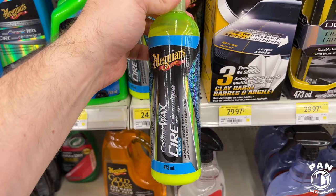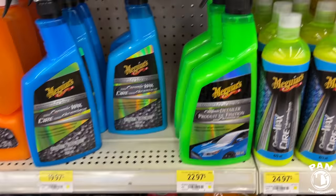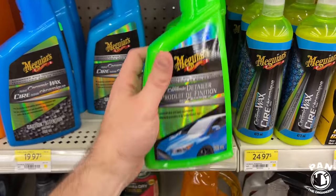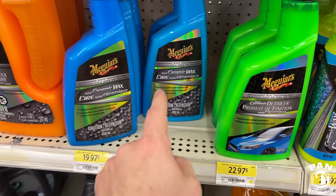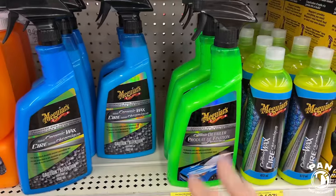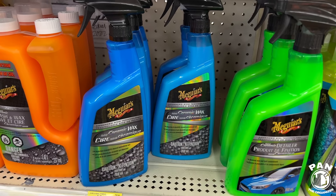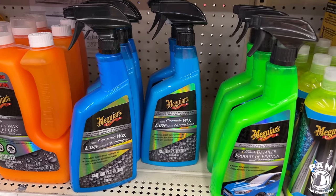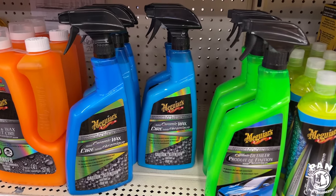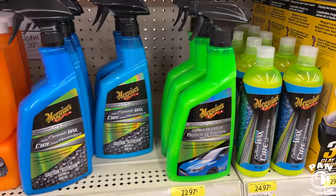The ceramic wax in liquid form from the Hybrid line at Meguiar's — $25. These two though are the ones to get in my opinion. The green bottle is their hybrid ceramic detailer — you use this to maintain and protect, or as a topper. The blue bottle is their hybrid ceramic wax in spray form — gives you four to six months of protection, one to two months with the detailer. Apply the blue bottle on dry paint as a base layer; it actually lasts longer. Then use the green bottle every now and then as a quick detail spray.